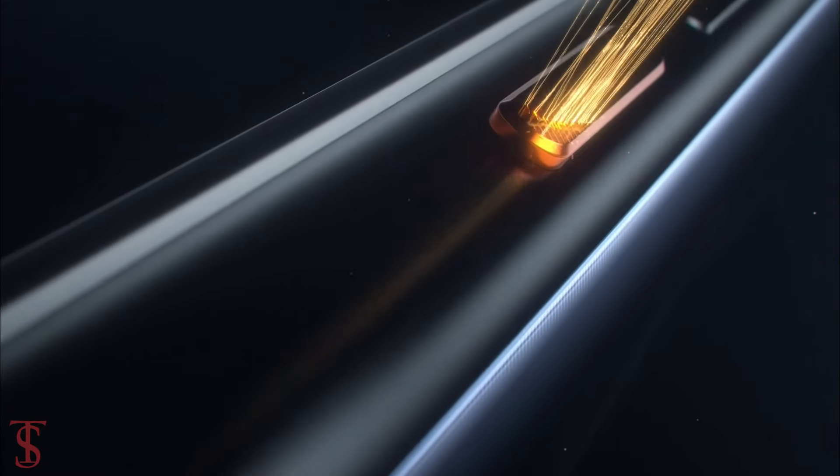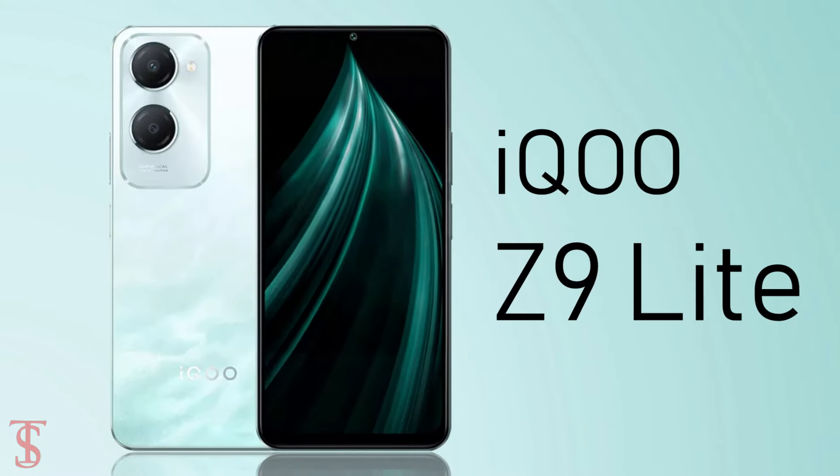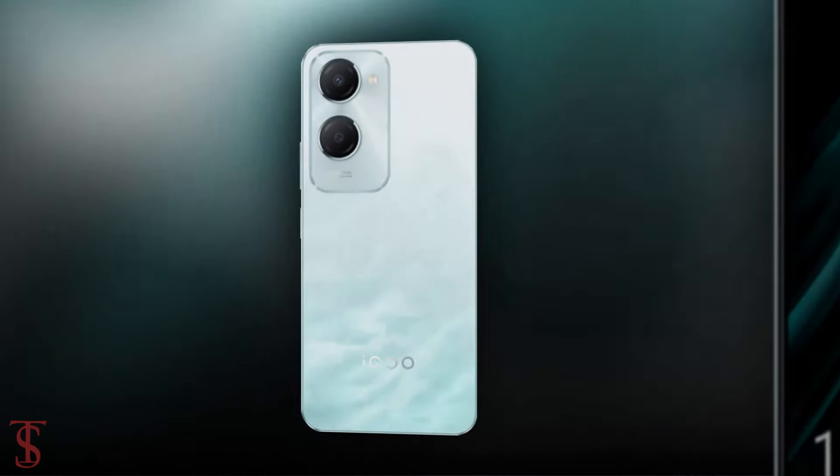iQOO has launched its new affordable smartphone under the Z9 series in India, called the iQOO Z9 Lite, with 5G support. Now let's see the specifications of this smartphone.